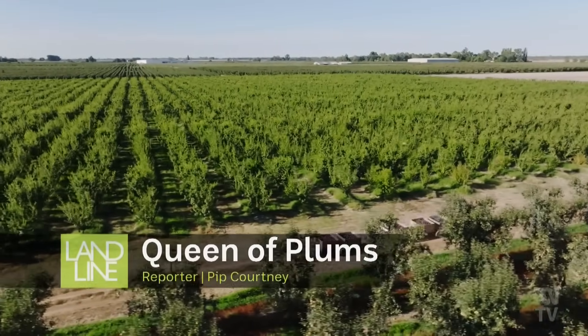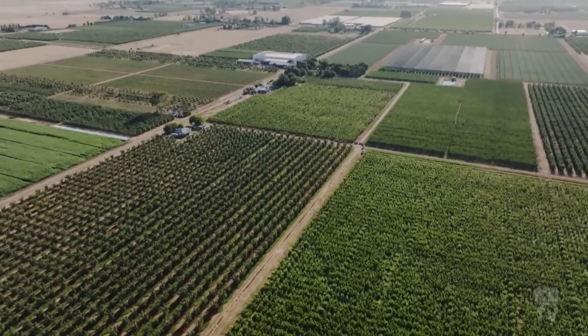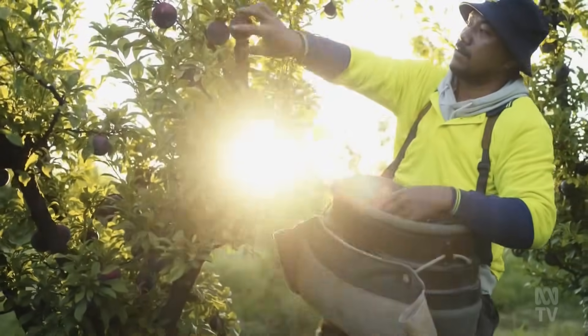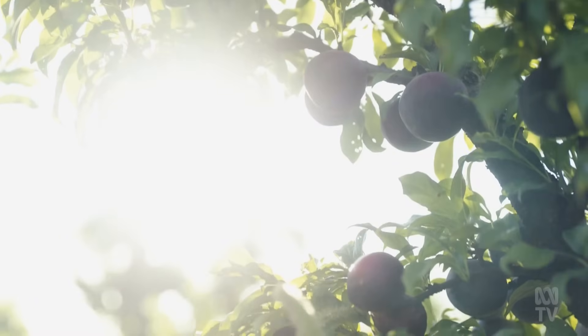As accidental hero stories go, the Queen Garnet Plum is a cracker. In the early 2000s, two Queensland Department of Primary Industry scientists set out to breed a better plum, a job that would normally take about 12 years.